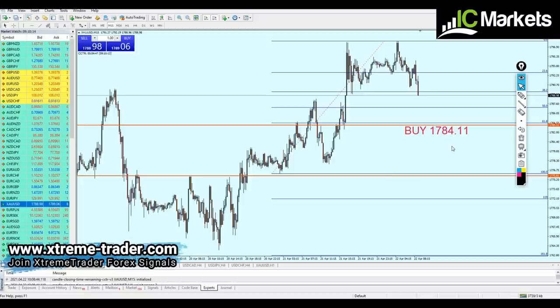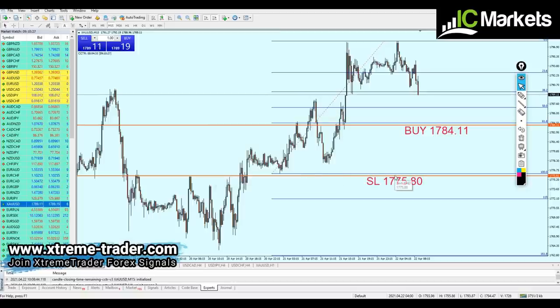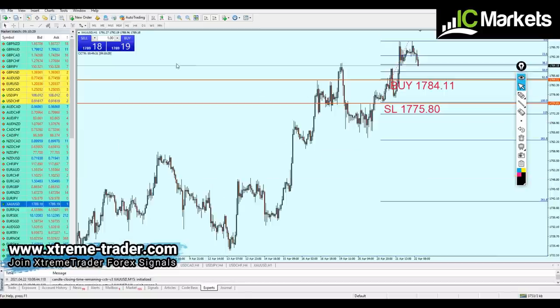The stop loss will be placed just a little bit below that support level at Fibonacci 100, which means the stop loss will be placed for about 82 pips at 1775.81. Now for the target — since we are analyzing on the one-hour time frame, we are expecting the gold to continue the rise and most likely it will rise all the way to hit 1800.